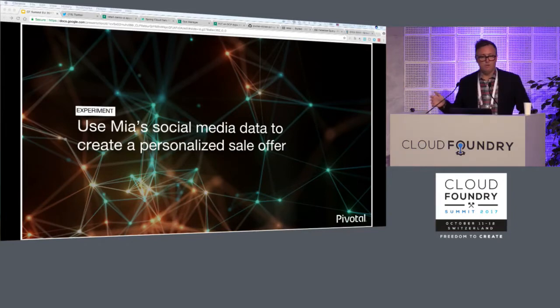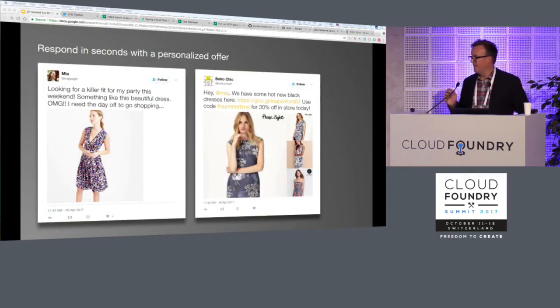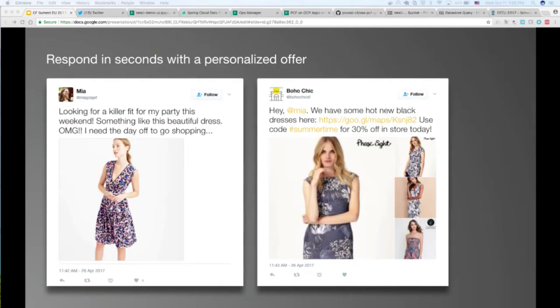With all this in mind, we posed a very simple experiment. Let's say Mia tweets about a party this weekend and her desire to find something new to wear. Can we find the perfect dress for her? Can we make her an offer she can't refuse? Can we do all that with software and data alone? We want to use her data to build an understanding of who she is, what her preferences are, and what her specific need is at that moment. We want to match an item in our catalog, find it in stock at her local store, and send her a personalized offer to buy it in that store for 30% off.